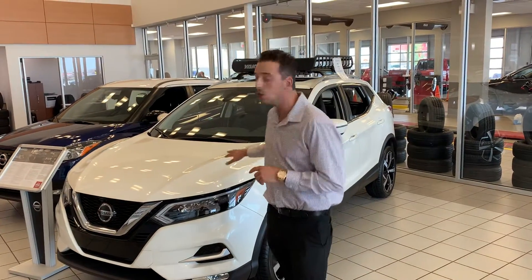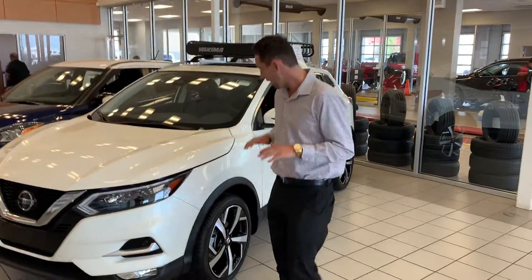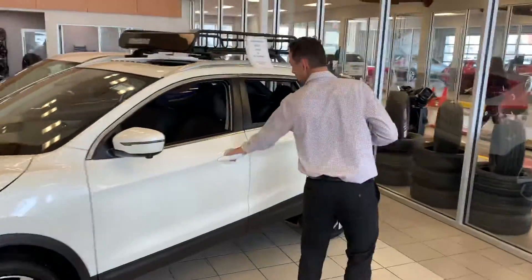Under the hood of this thing you've got a 2.0 liter 4-cylinder engine to make passing on the highway easy. It comes with brand new all-season tires.